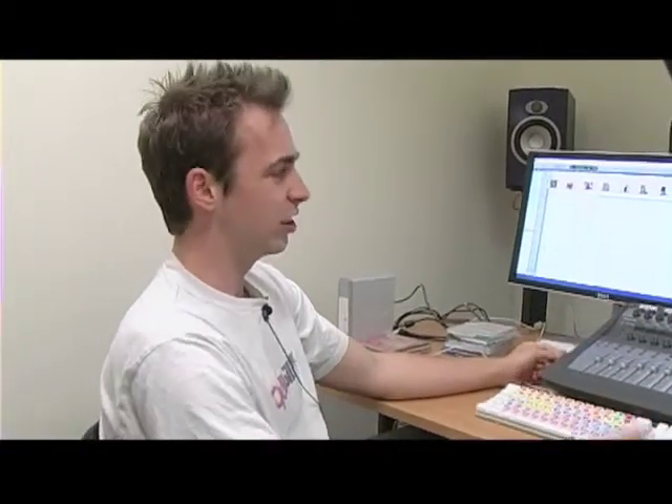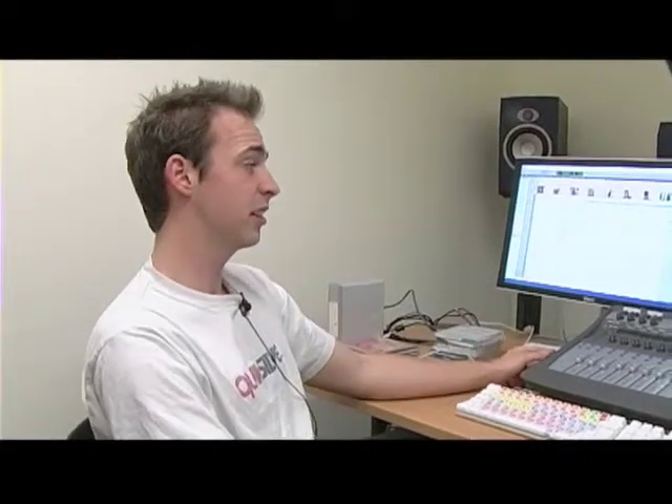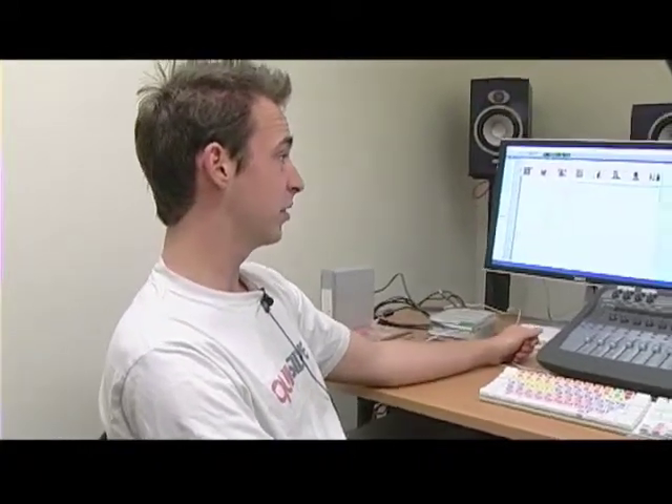If anyone is a budding musician and learns Pro Tools then they can do their own albums and things like that. It's excellent — it's just a fantastic programme and to have this equipment at our fingertips is mind-blowing.